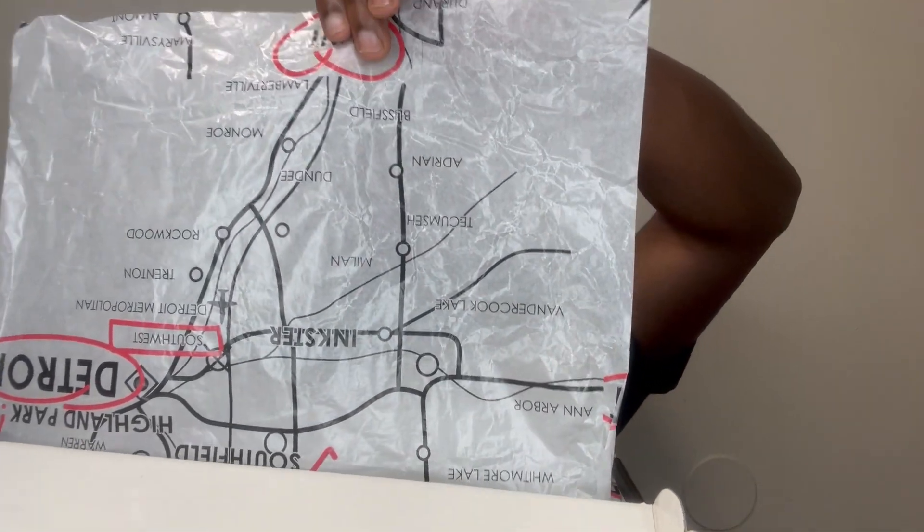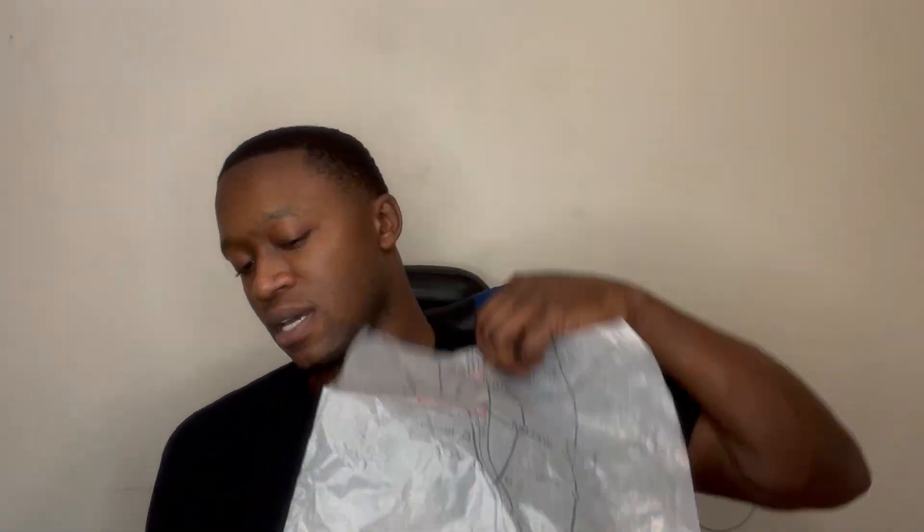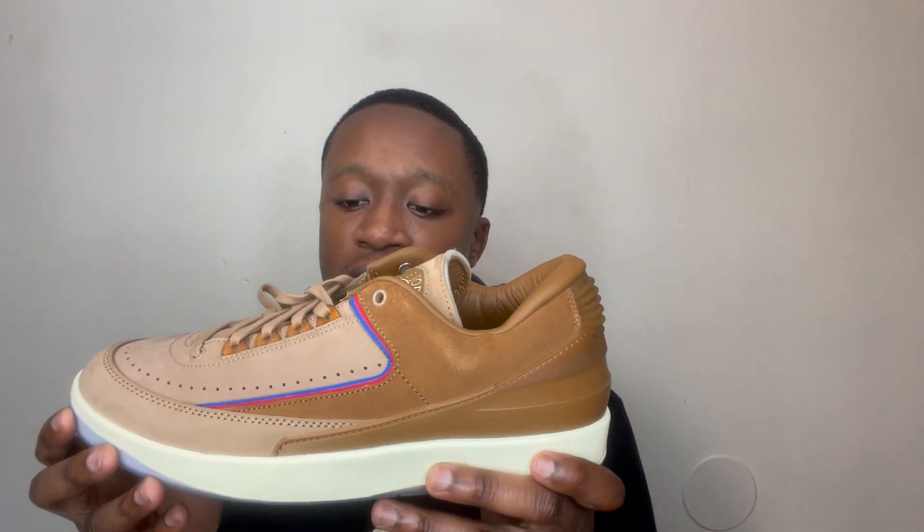The wrapping of the shoe showcases every single part of the Detroit metro area. You can find these pretty much anywhere — on StockX, on Nike, on GOAT, and in local retail depending on what state or country you live in. This pair is just one of those interesting pairs you come across.